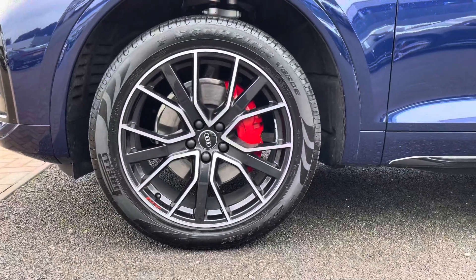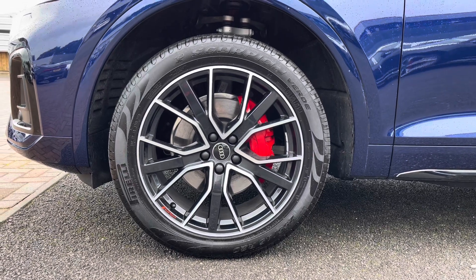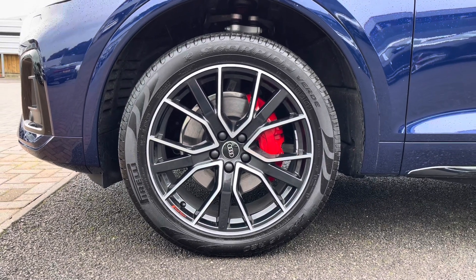Also fitted are the gorgeous 20 inch 5V spoke star design black alloy wheels as well as the gloss turned finish and the red calipers, which really look great against the exterior styling.